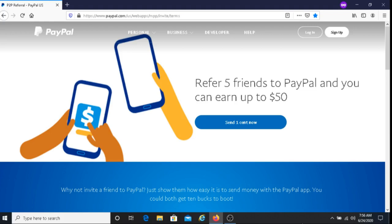So that's how the process works. You could refer up to five friends and have them sign up for this program. Any of those friends who sign up and use the method I just shared — both of you will earn $10. You can use this with up to five of your friends.